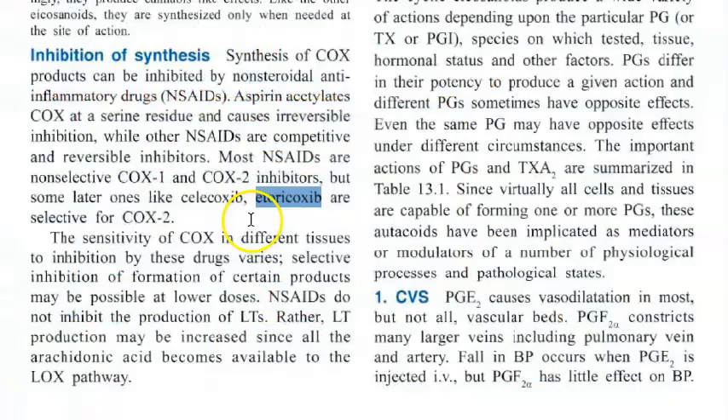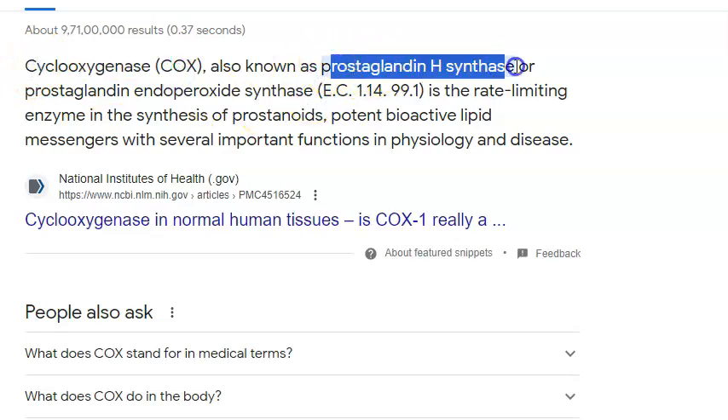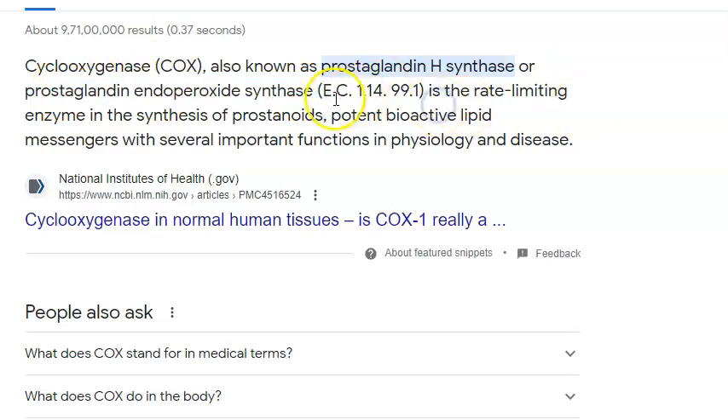Etoricoxib is selective for COX-2 — remember, it will inhibit only COX-2. What is COX? The full form is cyclooxygenase, also known as prostaglandin H synthase. So it is going to inhibit this cyclooxygenase enzyme.